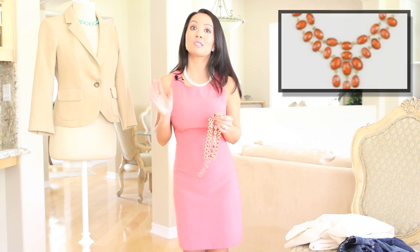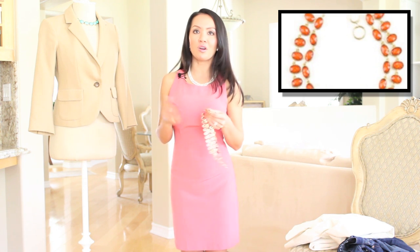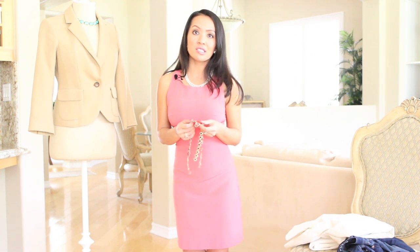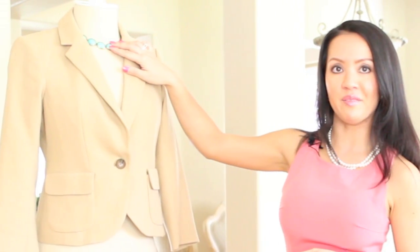I recently got into statement necklaces and statement jewelry and I'm starting to really love them. Nothing says bold like a pop of color from a beautiful necklace popping out underneath your blouse or dress — or maybe even a statement ring. Here are some of my favorite pieces. This one is a coral necklace from Amrita Singh and also the turquoise one on the mannequin. You can also find some really cute and very affordable pieces at Forever 21.